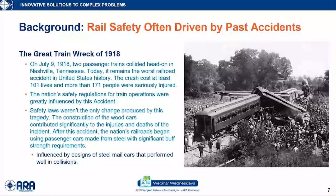My objective is to summarize the research over approximately the past 20 years for tank car safety. To introduce this topic, I wanted to give a historical background on railroad safety. One of the themes I found is that many advances in railroad safety were driven by high-profile accidents. Here's a classic example: the great train wreck of 1918. This crash cost at least 101 lives and more than 171 people were seriously injured.